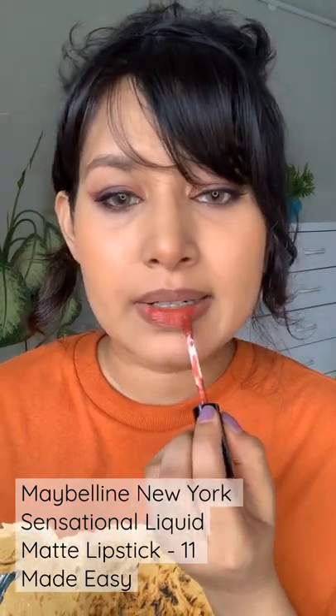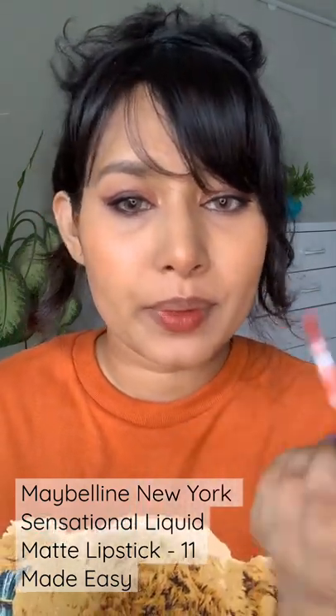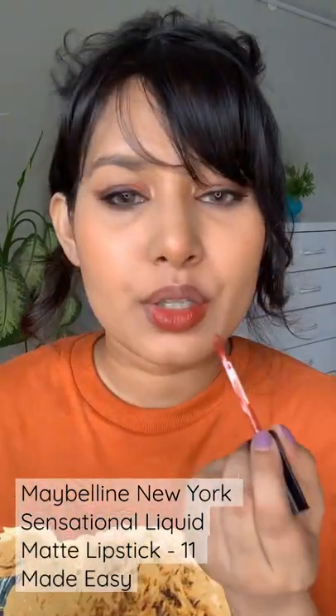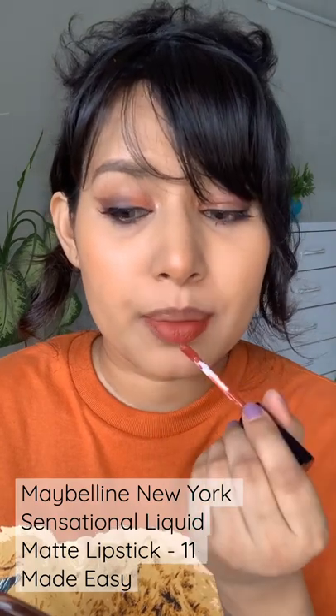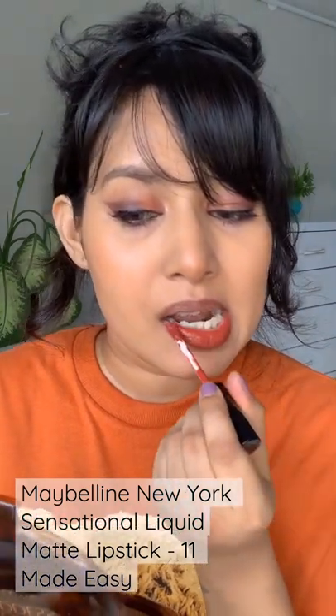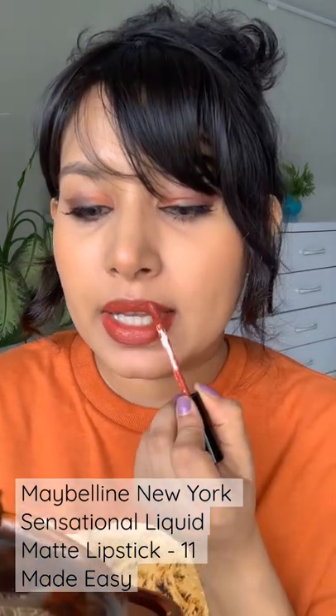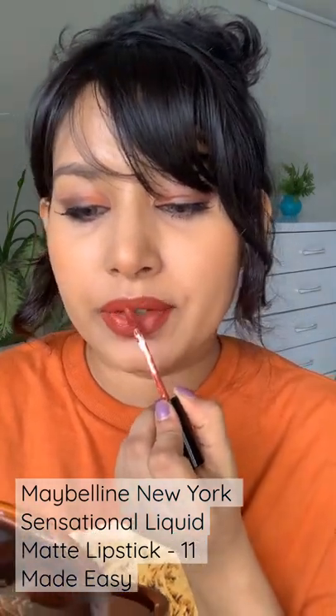It is a really comfortable liquid matte lipstick. It's super easy to apply, and also it's really pigmented. It sets completely matte after a few seconds, it's pretty long-lasting, and I feel the shade is going to look good on so many different skin tones.